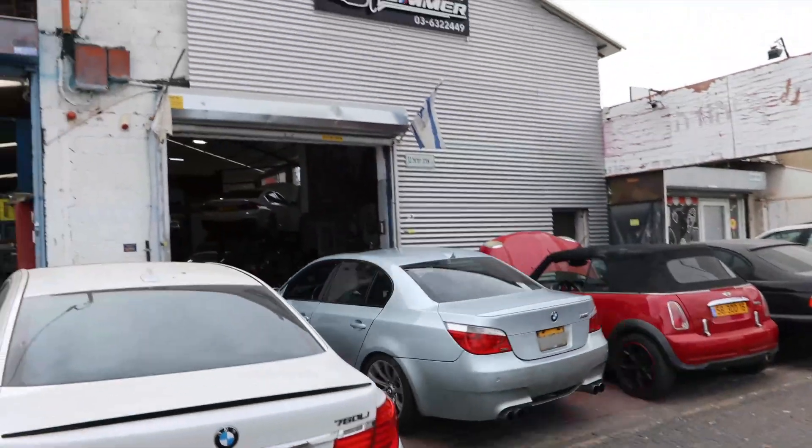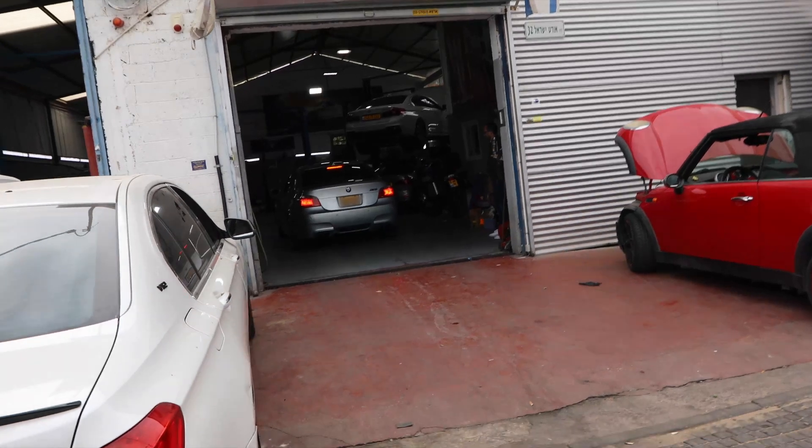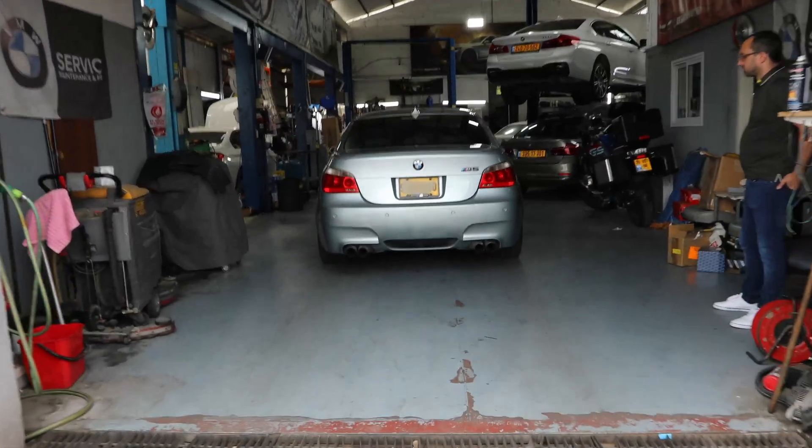Some men waste their money on gambling, other men waste their money on women, and I waste my money on this old BMW M5 — and I love it so much I want to see it working properly.